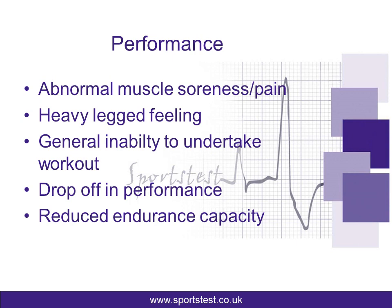Allied to this, you'd often see a drop-off in performance where you can't maintain the same performance pace, power output, or speed that you would expect if you were fresh. The final performance factor we'd be looking for would be reduced endurance capacity — so you're going to struggle to go as long as you would do normally.